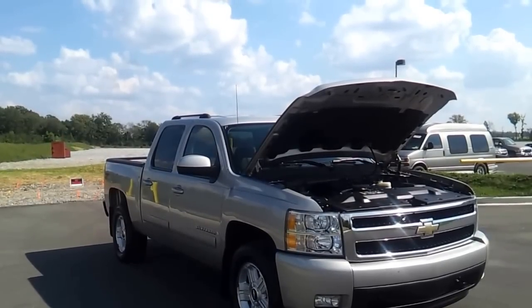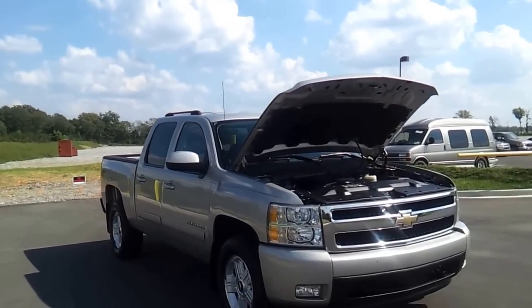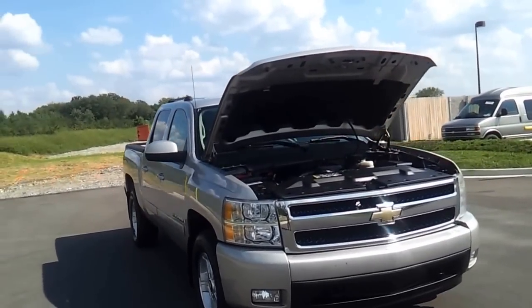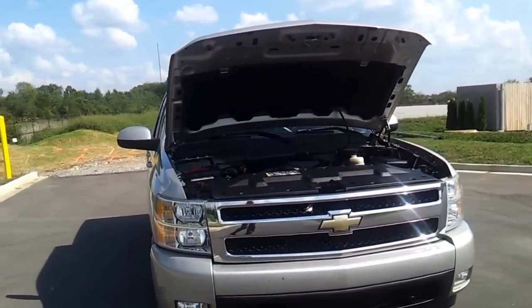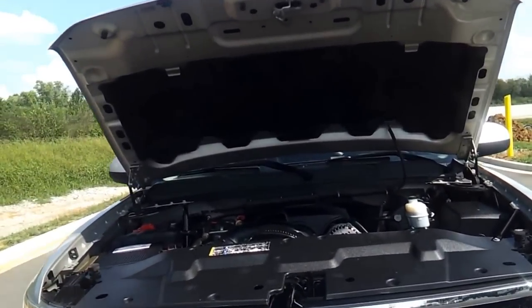It's an LTZ Z71 4x4 and it's loaded up. We're going to see all the equipment in a little bit. 87,000 miles — I'll get you the exact in a little bit. It's got the fog lamps, tow hooks, and the 5.3 Vortec V8.